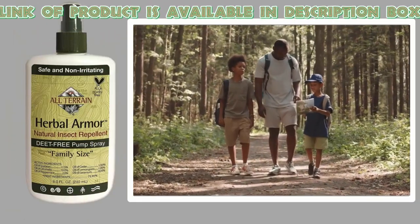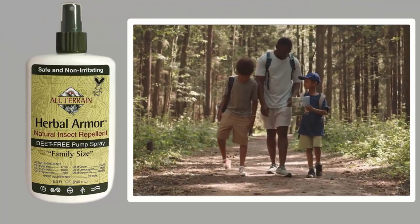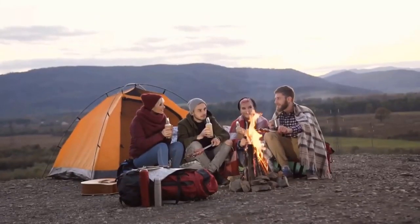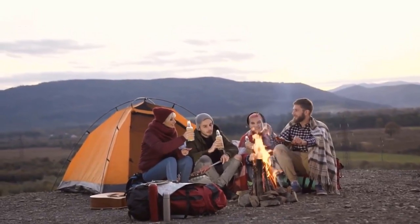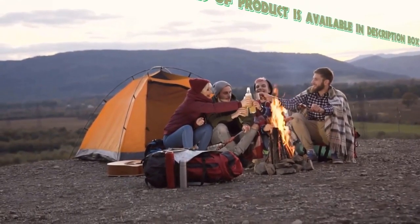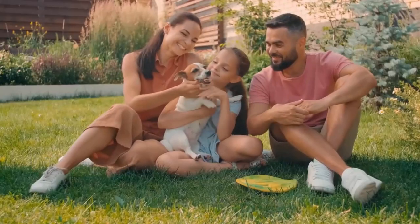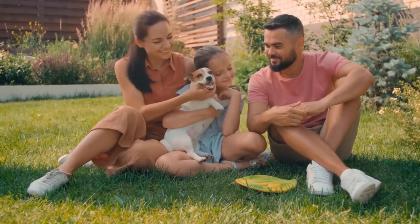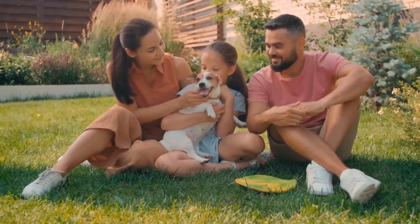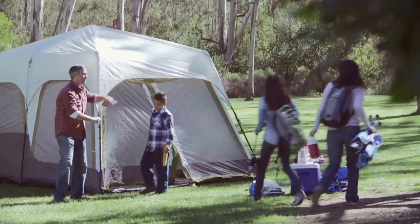If you are allergic to DEET, then All-Terrain Herbal Armor Natural Insect Repellent is ideal and more effective for sensitive skin. It has a repelling oil-based formula that is DEET-free and GMO-free. This insect repellent keeps bugs away from you so you can enjoy the outdoors naturally. From camping or hiking to relaxing in the backyard, Herbal Armor is an effective and safe bug spray for the whole family.